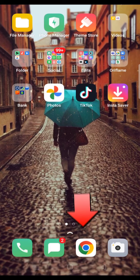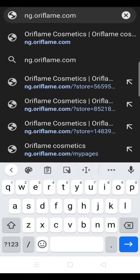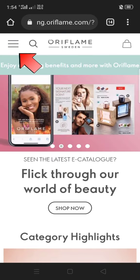Let's go. You want to use a big browser like Chrome or Safari for iPhone. If you haven't opened the website, go to ng.oriflame.com — that's the Nigerian website. Click on these three slanted lines here.